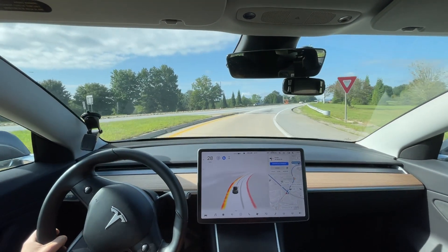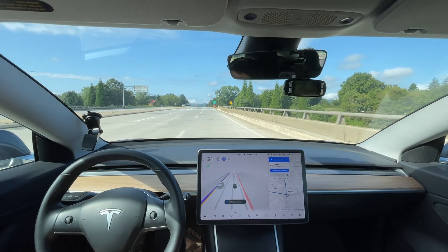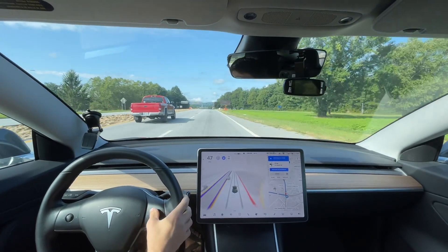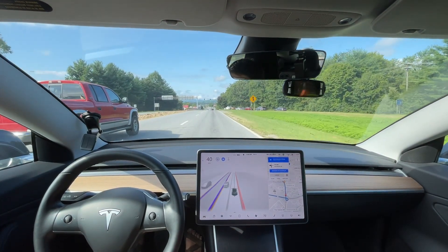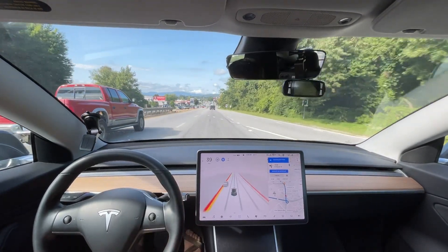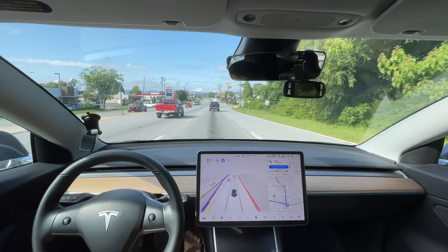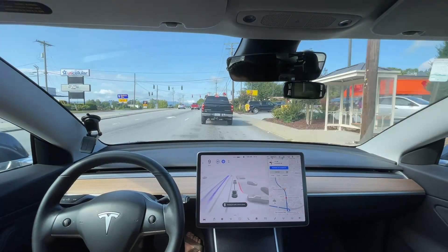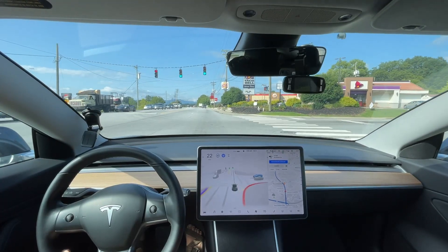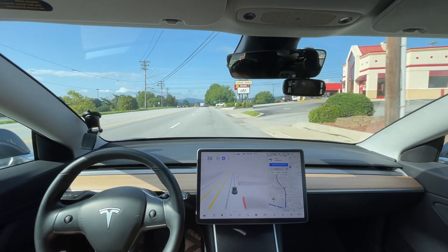Here we have a truck coming up on our left — let's see how the car handles it. It's waiting. It got over — the truck got over for me and my car got back over because it thought the truck was going to go into my lane. So it mainly slowed down to the speed limit ahead — right here is 45, and where that black truck is, is 35. I would like the car to automatically know the speed limit coming up and adjust appropriately. That's path prediction.